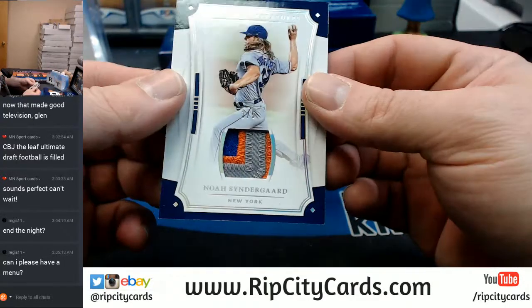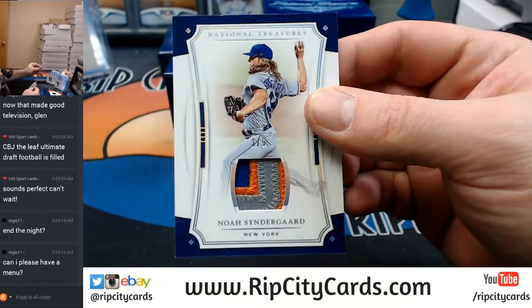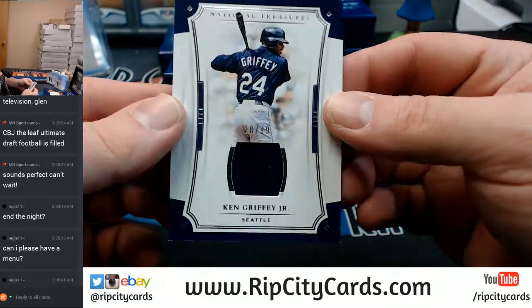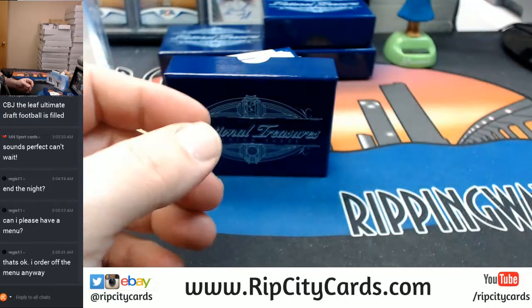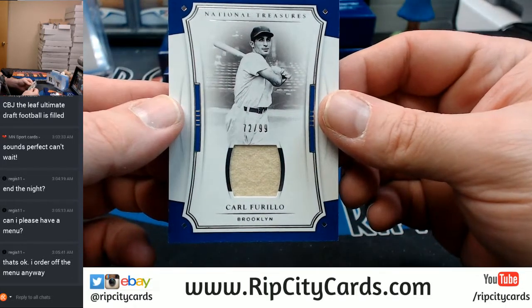3 out of 5, color, Noah Syndergaard. Seattle Mariners, 28 out of 99, Ken Griffey Jr. 72 out of 99, Carl Furillo.